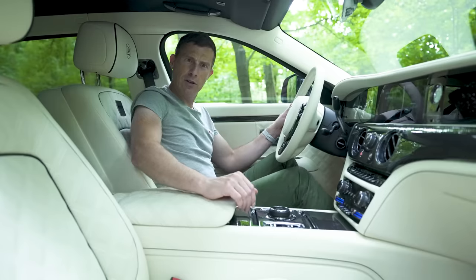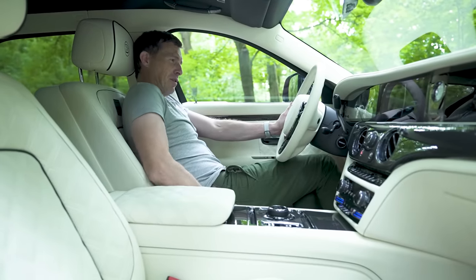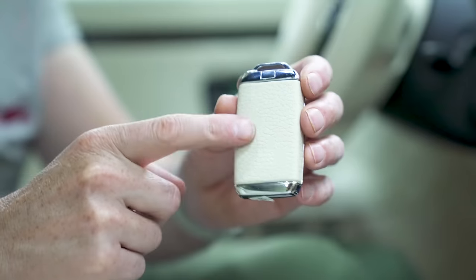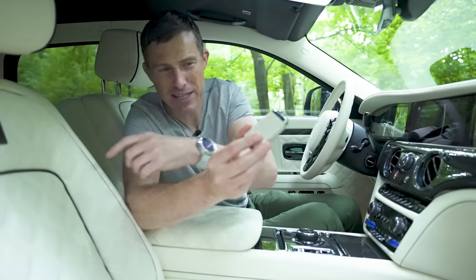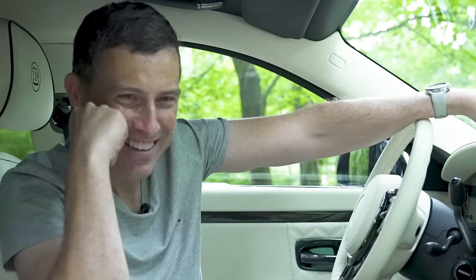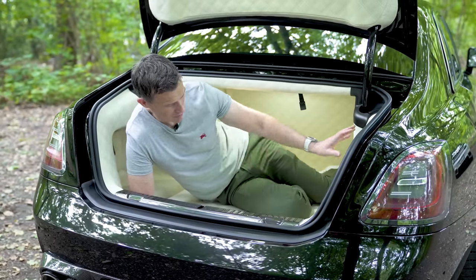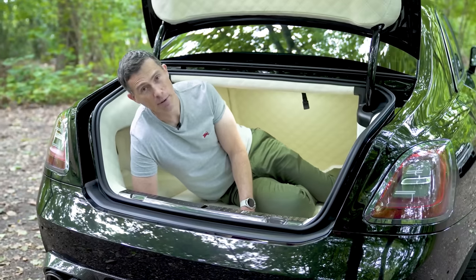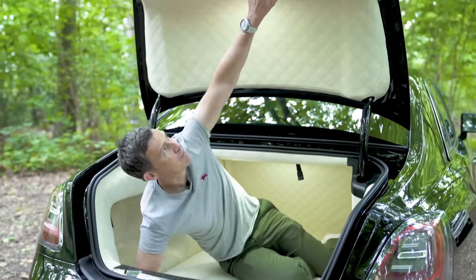The boot is also completely trimmed in leather to match the interior - even the key has been leather-trimmed. Speaking of the boot, Brabus has trimmed it completely in leather. It is so luxurious I'd quite happily live in here.